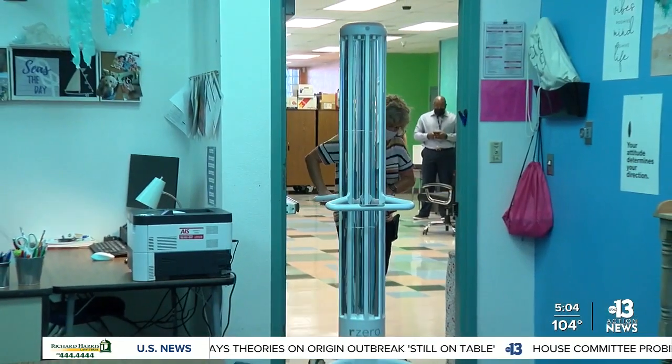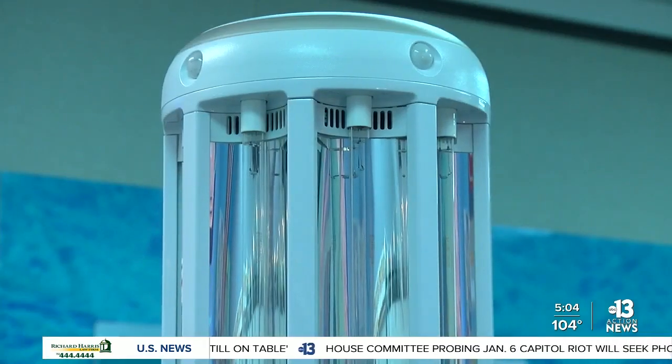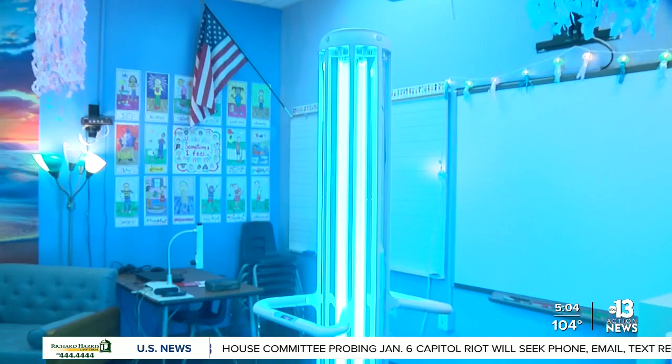Kelly Wright, principal at Kesterson Elementary School, is learning firsthand what the Slender Machine does. It's a hospital-grade UV system that can disinfect classrooms using light.